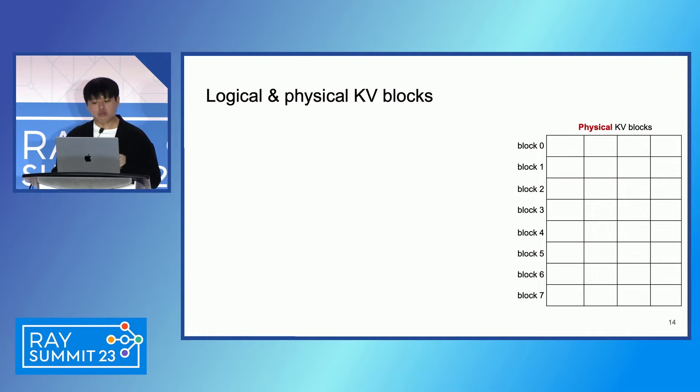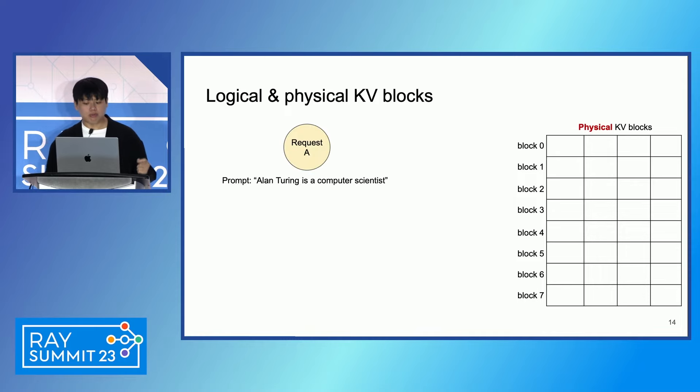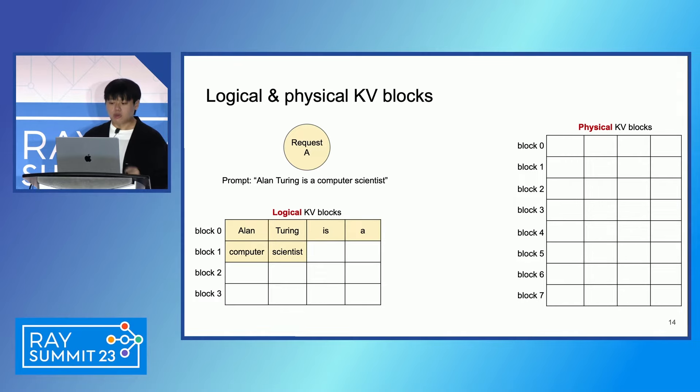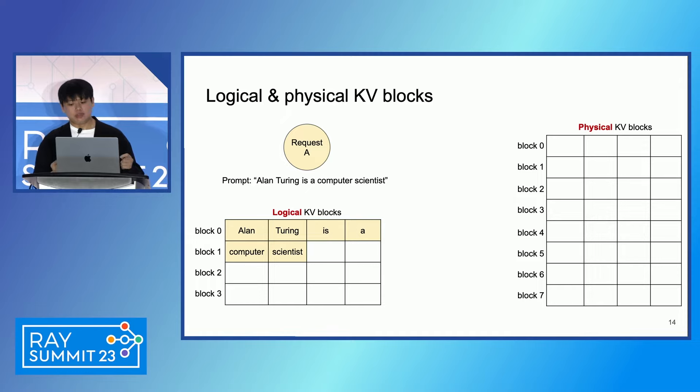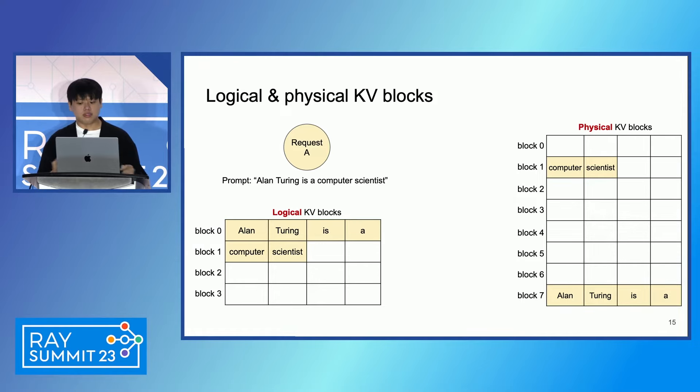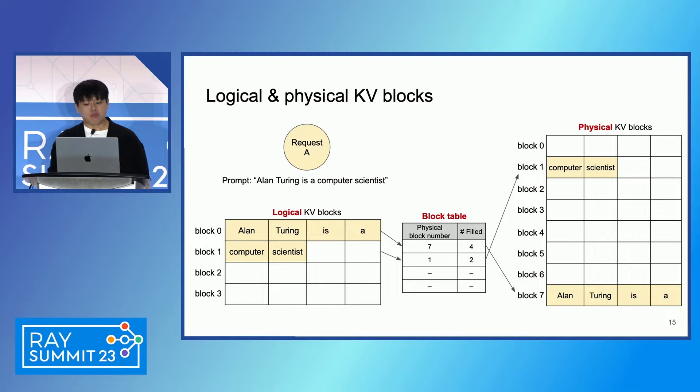PagedAttention directly addresses this limitation. It operates on KV states stored in non-contiguous blocks, and efficiently fetches the blocks located in arbitrary positions in the KV cache space. Furthermore, we virtualize the KV cache into logical and physical KV blocks. For example, with request A whose prompt is 'Alan Turing is a computer scientist', in the logical view the tokens are stored in consecutive blocks where order is preserved. In the physical view, the tokens in the same sequence may not be stored in adjacent blocks, and their order between blocks can be arbitrary. The mapping from logical to physical blocks is stored in a new data structure called the block table, which is analogous to the page table.